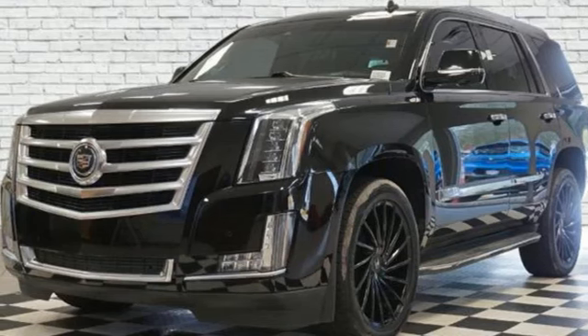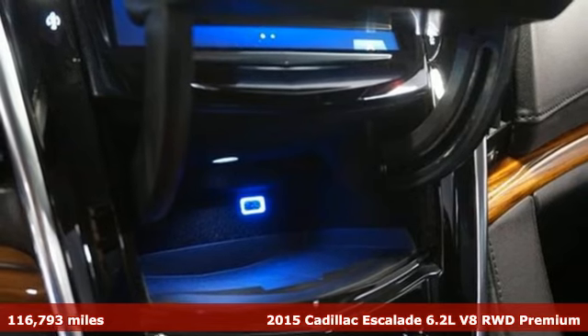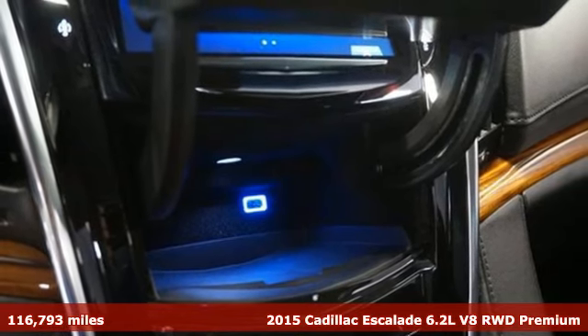It's a 2015 Cadillac Escalade. Cadillac embodies a passion for performance, craftsmanship, and innovation.